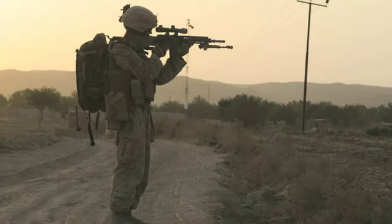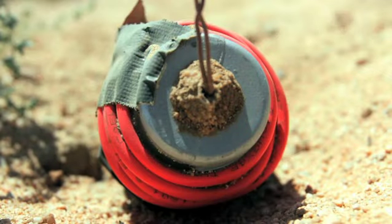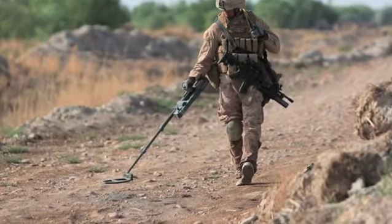The chief weapon of the insurgency here in Helmand Province is familiar to veterans of Iraq and Afghanistan: the improvised explosive device. Many operations in Helmand must be carried out on foot, negating the relative safety of up-armored and mine-resistant vehicles.